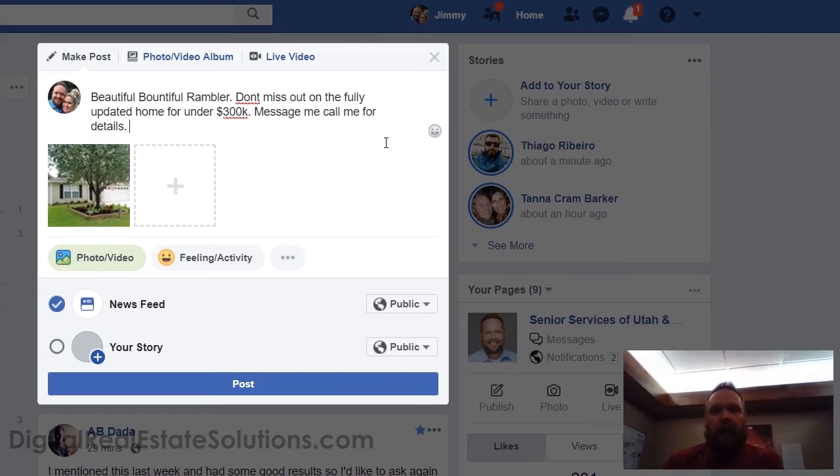Turn looky-loos into buyers. You're going to get a lot of action off this — a lot of people who have no business responding to it, and you'll have to wade through it. However, I know plenty of agents who have spent thousands of dollars and made five to ten times their return on investment. This is a free way to generate leads — not only on your personal page but in Facebook groups.